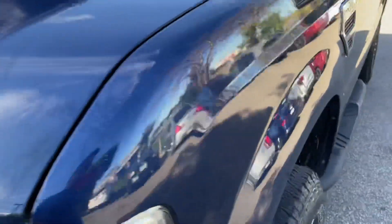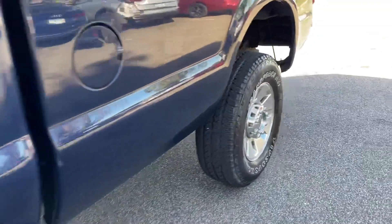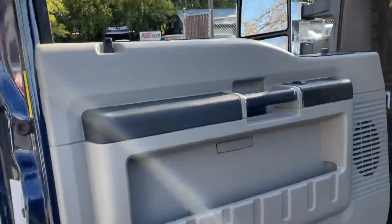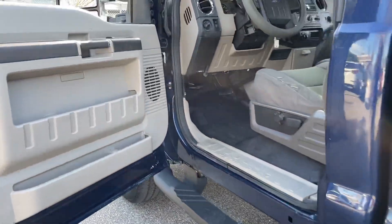No hail on the vehicle. It has 10-ply heavy load Firestone tires, a matching set. It does have a bed liner. Under the doors, the cab corners are in good shape. Overall condition of the vehicle is really nice.